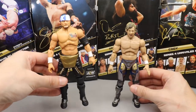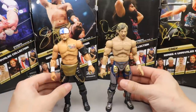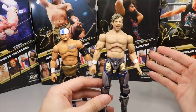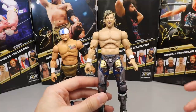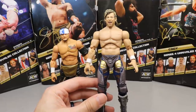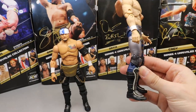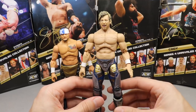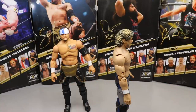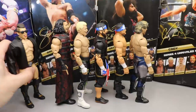Coming in at number two is Santana, and number one is Kenny Omega. Did anyone think it would be anything other than Kenny Omega at number one? This figure is great — I love the head sculpt, I'm going to use the hell out of it. They updated the skin tone, fixing the pale issue from Series 1. The updated skin tone, better attire, and that screaming head sculpt is just fan-freaking-tastic. The final ranking: Kenny, Santana, Ortiz, Cody, Matt Hardy, and Sammy Guevara.